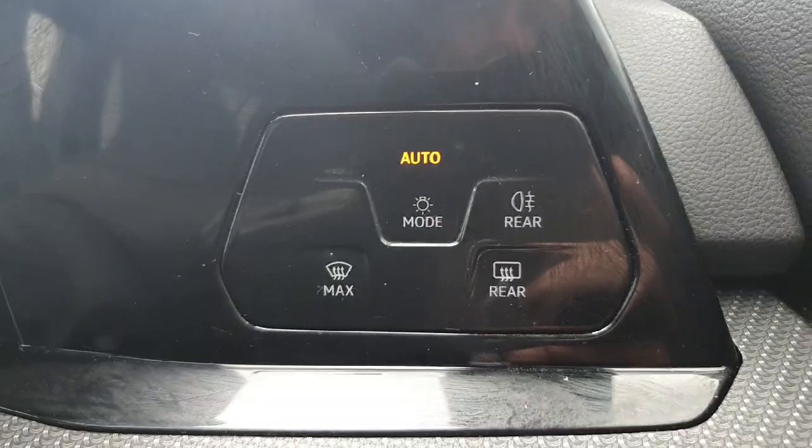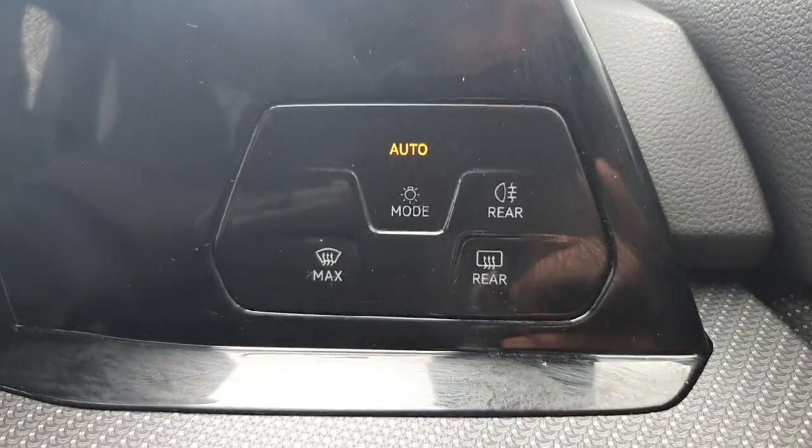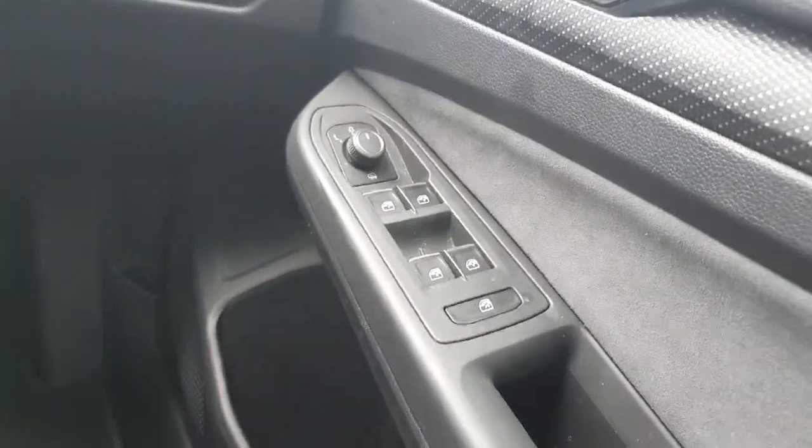Just down to our right we have our automatic headlights — they'll turn off during the day and then turn on when it gets dark. And on the door here we have the buttons for our electric windows and mirrors.